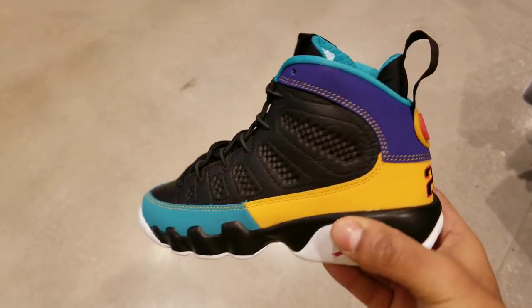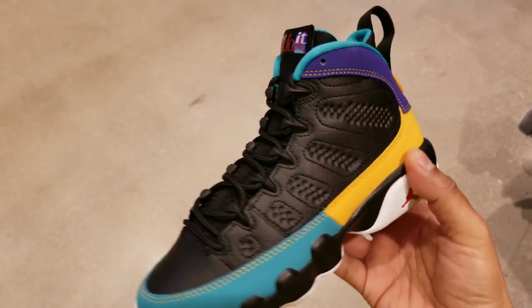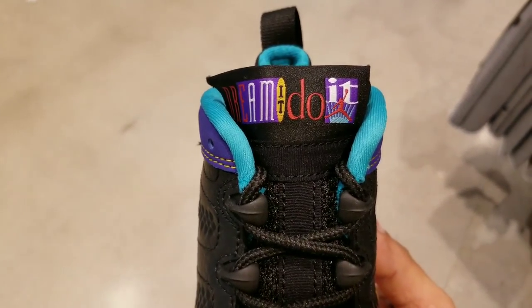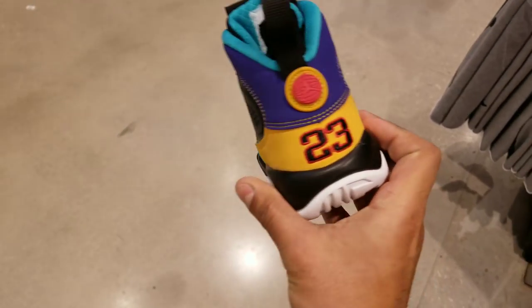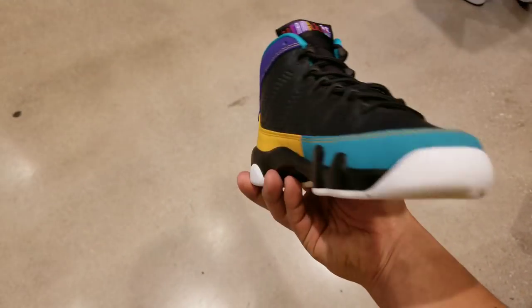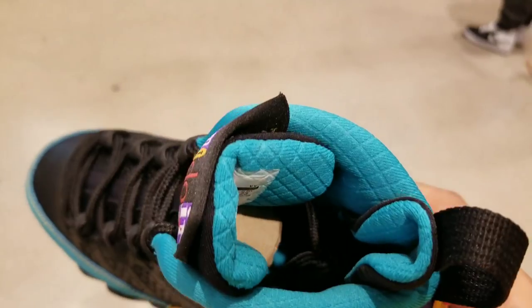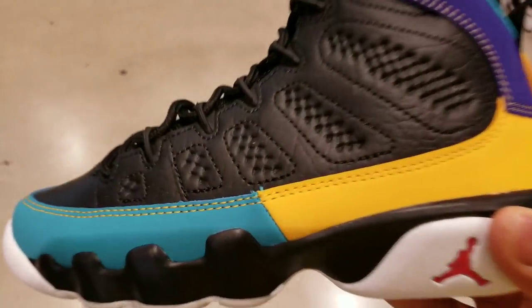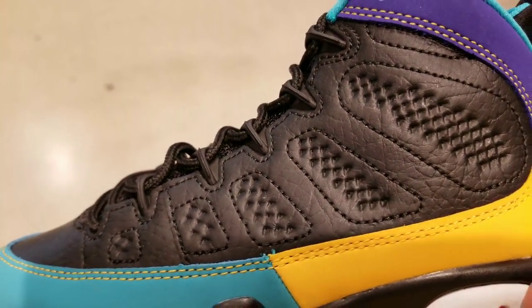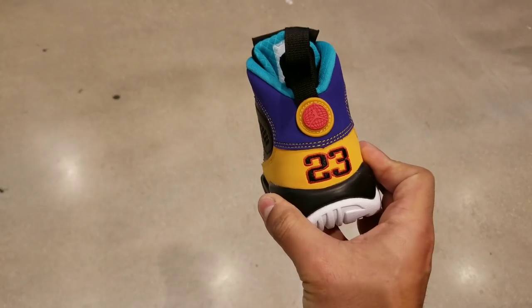One more thing — I almost forgot: this Thursday I will be on a podcast with a fellow YouTuber. I'll be giving y'all the link and information in the next video, and I'll keep mentioning it in my videos leading up to Thursday. I'll also put it on my Instagram and Twitter. We're gonna be chopping it up talking about shoes and different things in the sneaker community. It's going to be Thursday at 7 PM on his channel — I'll be linking his stuff down below so you can check it out and subscribe to his channel if you like his content.